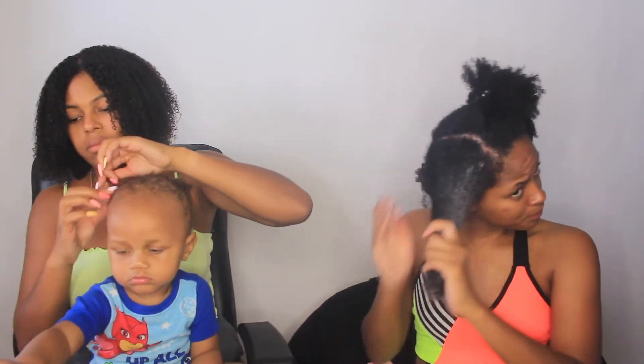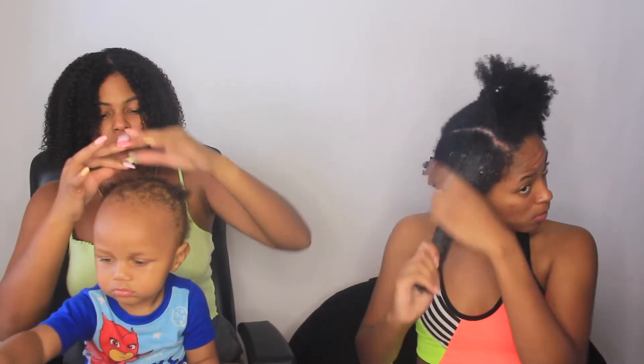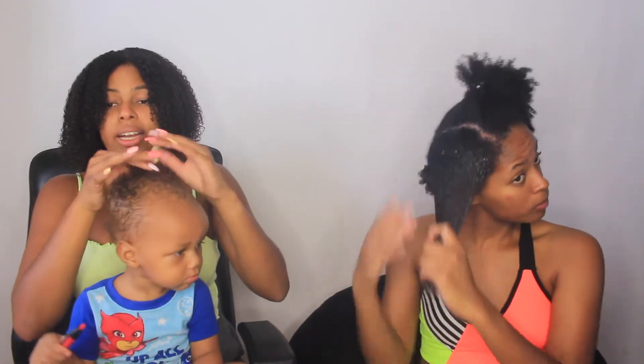Oh you see those girls popping? I do see them - no buttercream. Now we're just incorporating this into the hair.